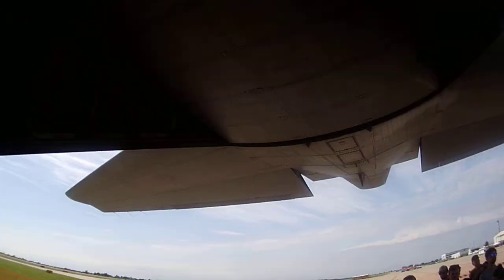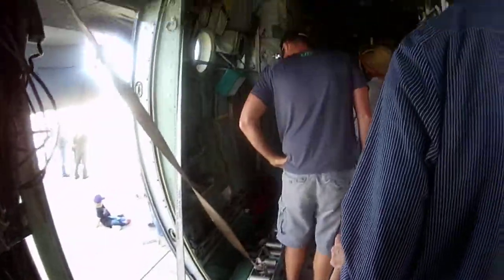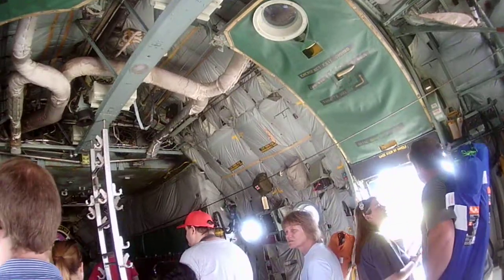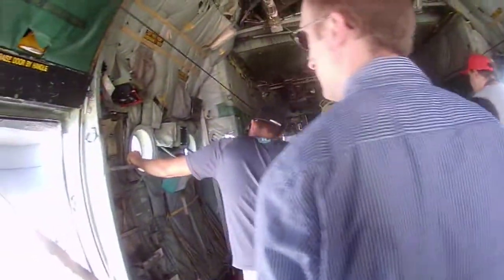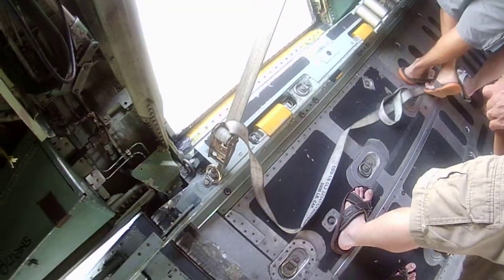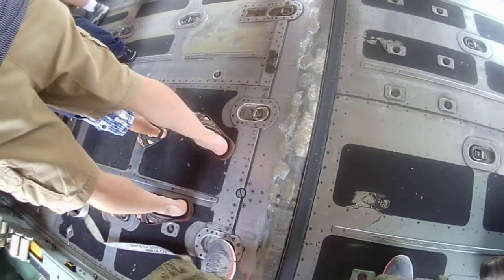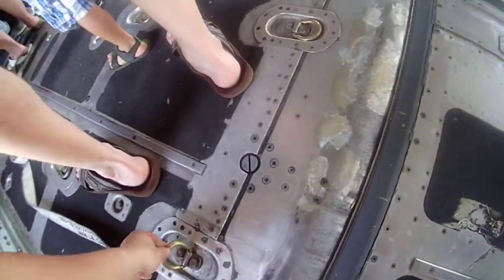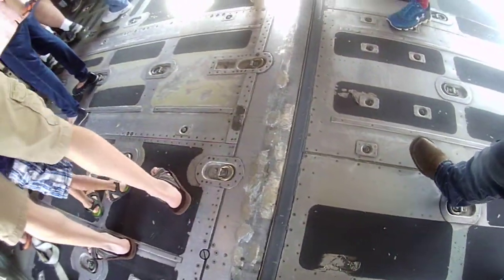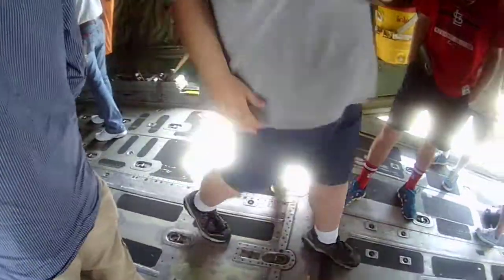See all that cool stuff. Unfortunately, the Skyhawks are not going to be able to jump today. I think they use these little things to fasten cargo and stuff like that — tie your Jeep, your Hummers in here.